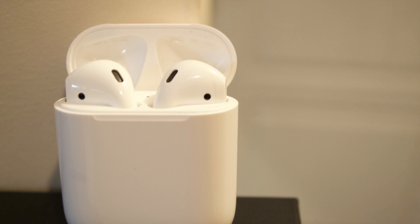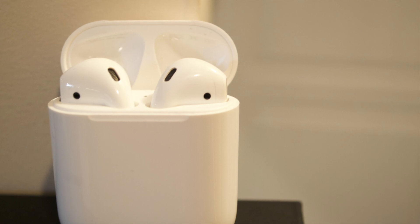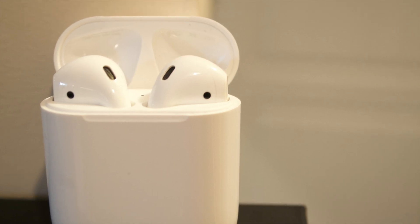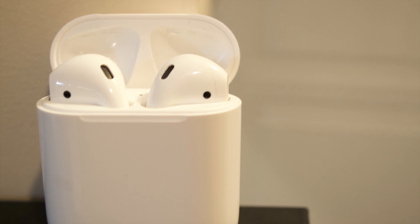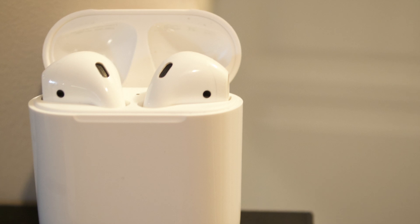Losing your AirPods can cost you a lot of money, but the solution is here. What's up guys, Chetan Sharma here. So today Apple released iOS 10.3 that has Find My AirPods. It's actually the Find My iPhone app that has the option to locate your AirPods. So let's check it out.